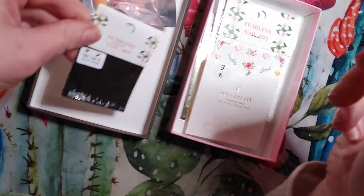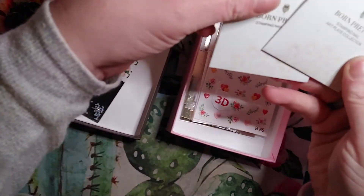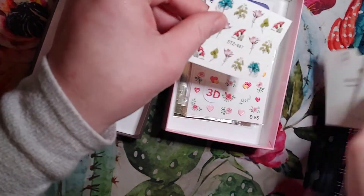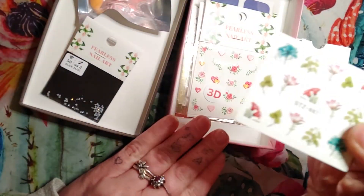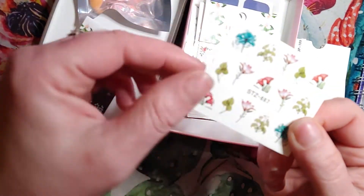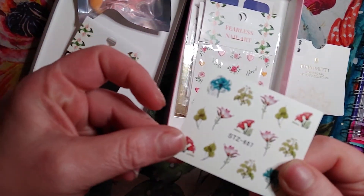Look how gorgeous, those are pretty. They look like Swarovskis. And then we got little stamping plates. So here is the third item — I'm not sure if these are stickers or decals, I think they're decals.